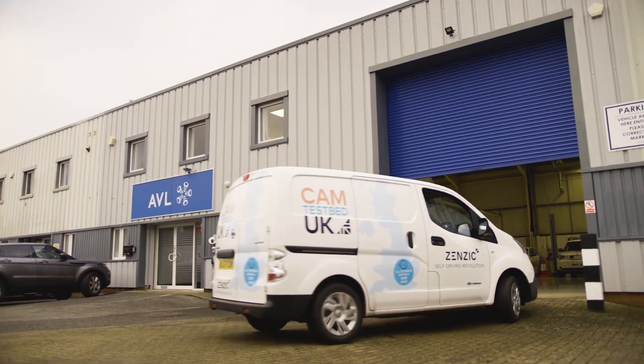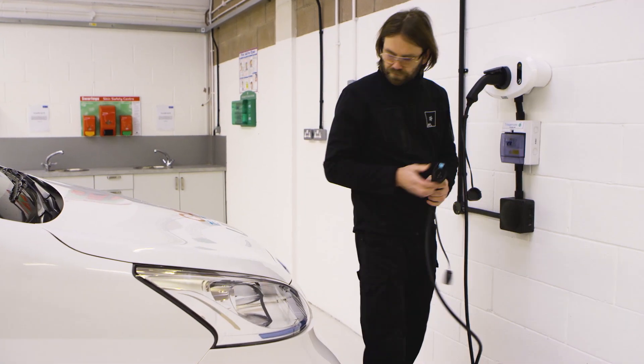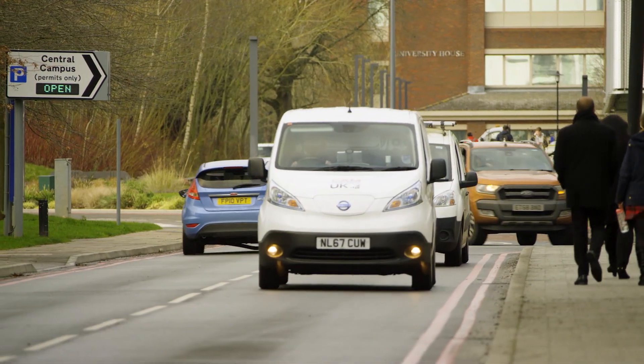Midlands Future Mobility is a public road testbed and part of CAM Testbed UK. It is the UK's largest real road test environment for connected and automated mobility. It's crucial to test connected and automated mobility solutions on the real roads, and we've got over 200 miles in MFM. These roads are made up of urban, interurban, rural highway, and a campus environment at the University of Warwick to test shared use autonomous pods.